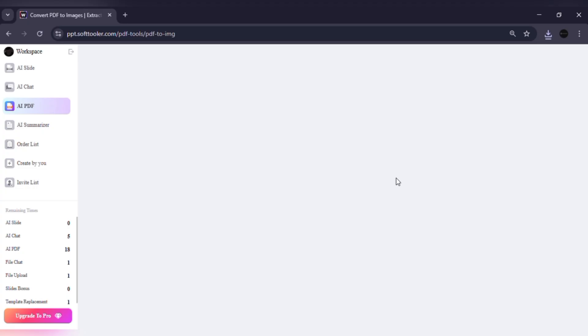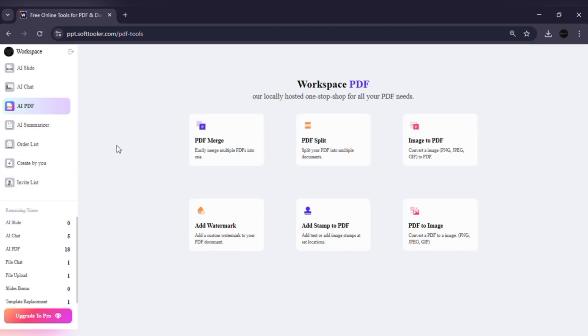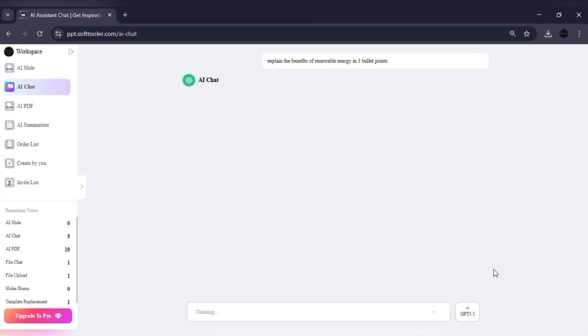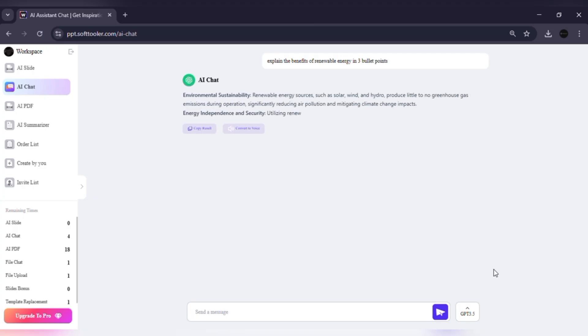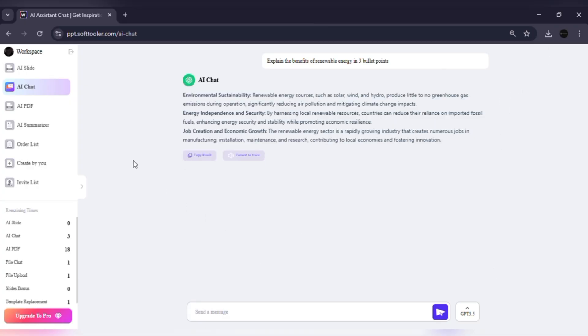Next is the built-in AI chat. Here you can ask anything, whether it's a quick definition, an explanation for a topic in your presentation, or even content ideas. For example, I typed: explain the benefits of renewable energy in three bullet points. The AI instantly gives me a neat answer that I can copy directly into my presentation, so it's like having ChatGPT but integrated right into your workspace. This one is a real time saver.